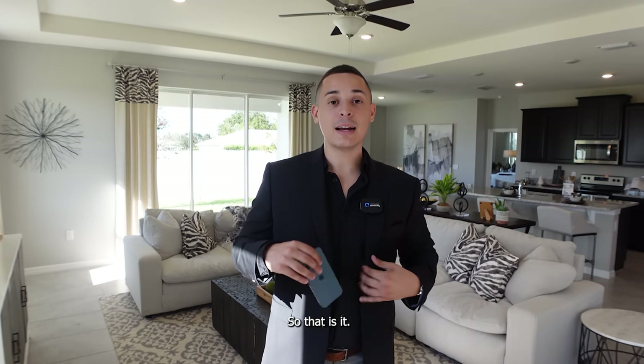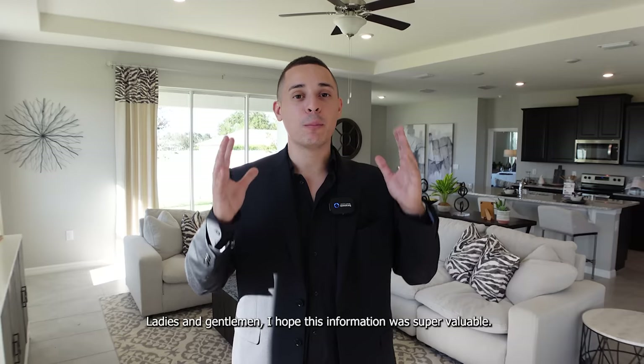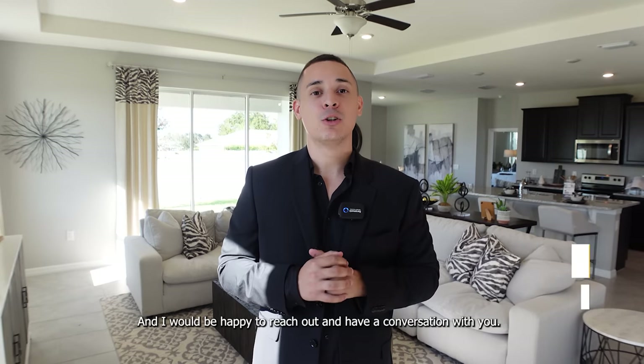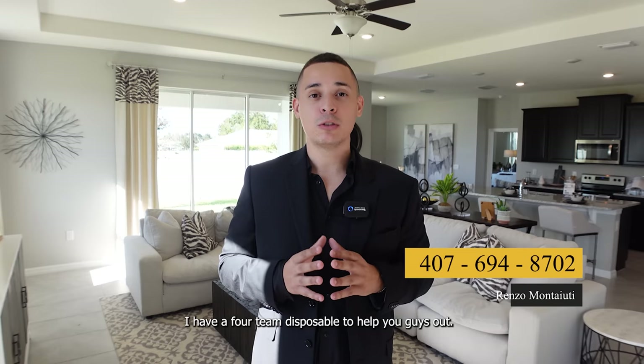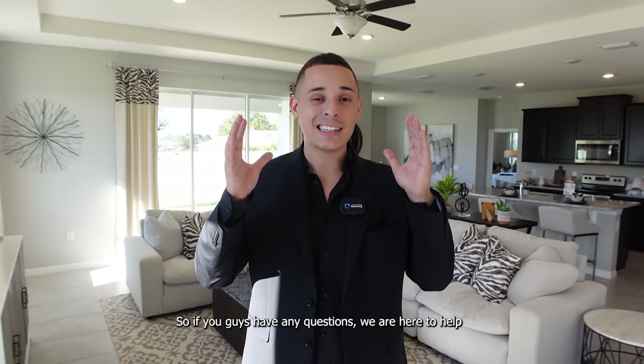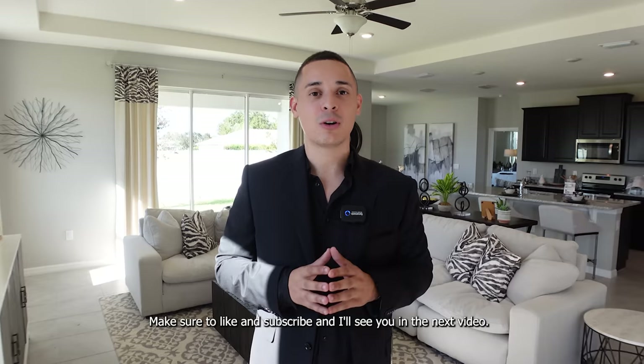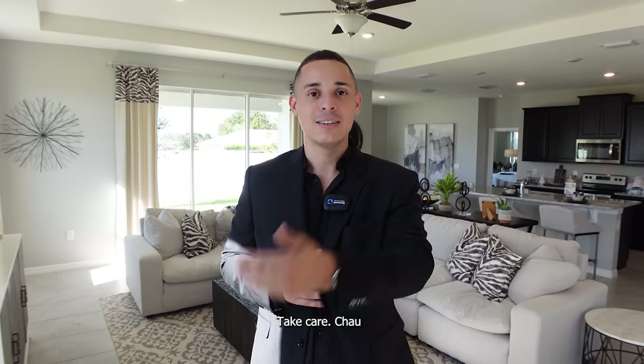That is it, ladies and gentlemen. I hope this information was super valuable. If you have any questions, please put them in the comments below and I'd be happy to reach out and have a conversation with you. I have a full team available — transaction coordinator, showing agents — so if you have any questions, we are here to help. I hope you enjoyed this tour. Make sure to like and subscribe, and I'll see you in the next video. Take care. Ciao.